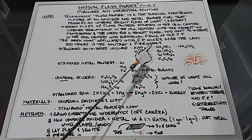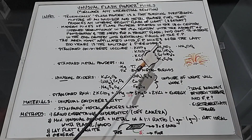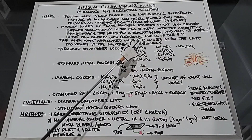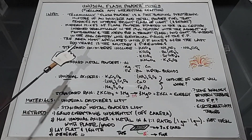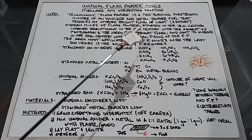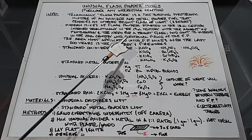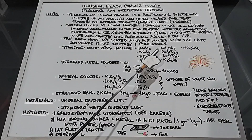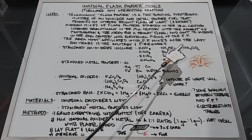Fireworks really started with the Chinese around 600-700 AD when they figured out gunpowder, but nowadays flash powders are used often in fireworks in addition to gunpowder. The standard oxidizers used in most flash powders nowadays include potassium nitrate, potassium chlorate, potassium perchlorate, potassium permanganate, ammonia nitrate, barium nitrate, strontium nitrate, potassium persulfate, and ammonia chlorate.